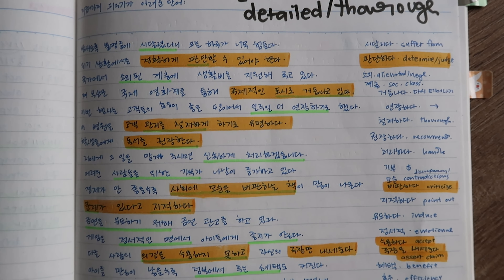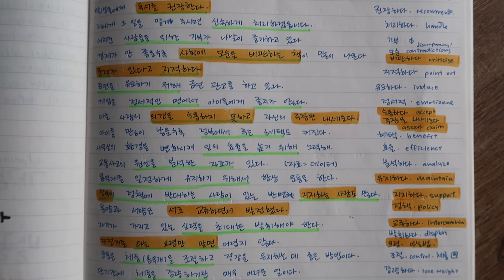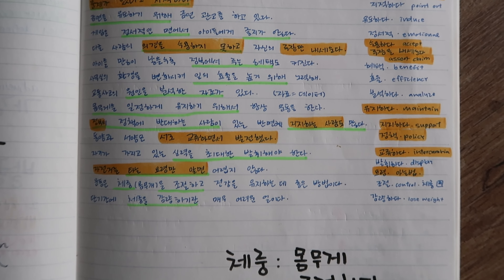A question I often get is: do I review my vocabulary? Yes, I do like to go through my notes about two or three times, highlighting any words that I may have forgotten.